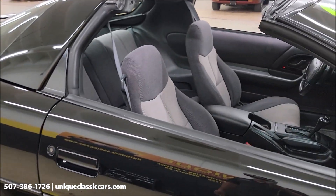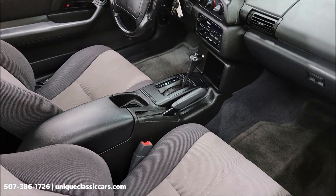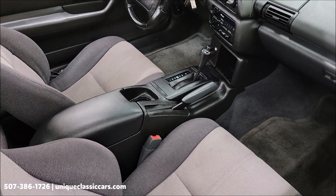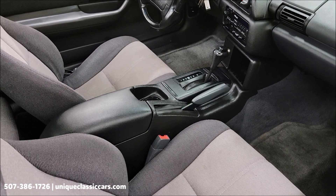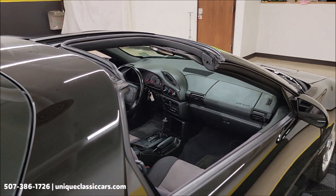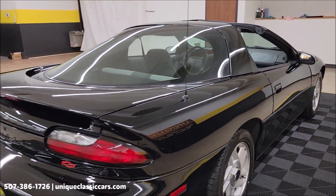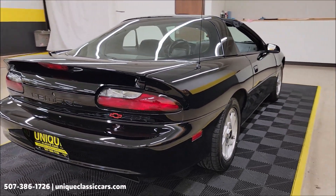The interior is a two-tone charcoal and gray cloth with a center console and a shifter on the floor. There's an automatic shifter and an AM/FM cassette stereo that is working. Remember, we do consider trades, financing is available, and of course we can assist with transportation.